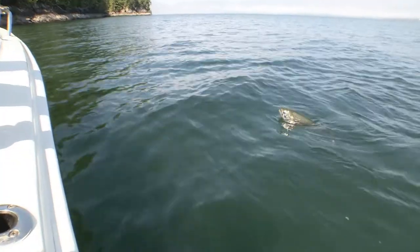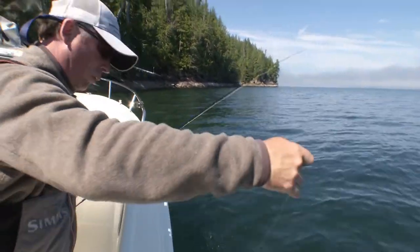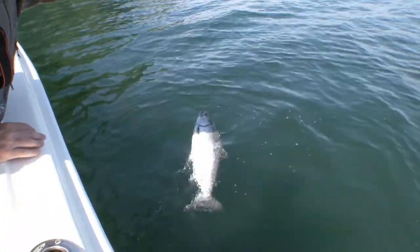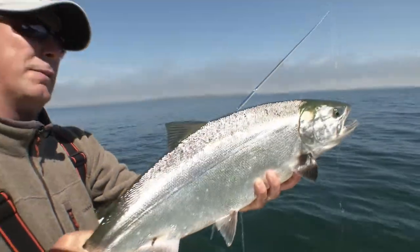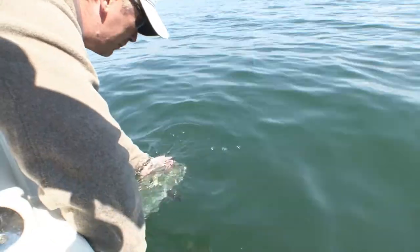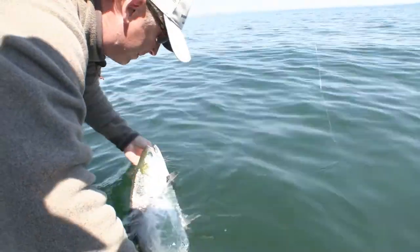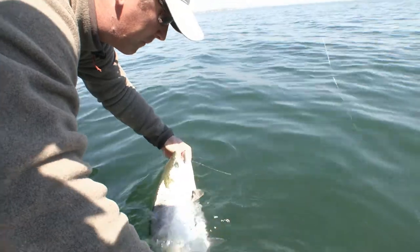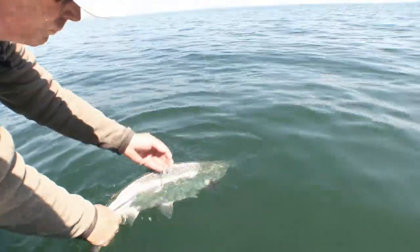We've been in Rivers Inlet today — some of the best saltwater fly fishing grounds you'll find anywhere. These are all big, wild fish. Isn't that an incredible fish? Big, bright fish. Saltwater fly fishing for salmon — unbelievable. Single barbless, little tiny clousers — that's what they're eating.